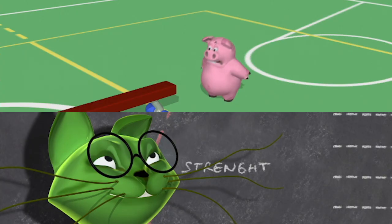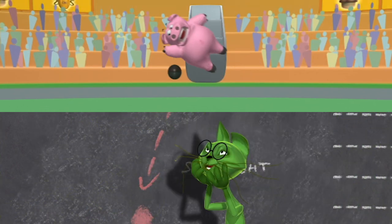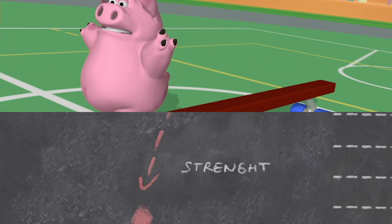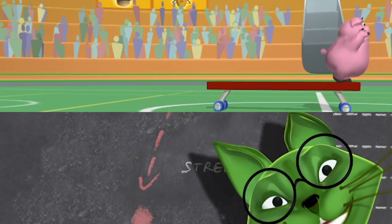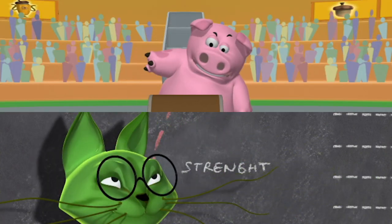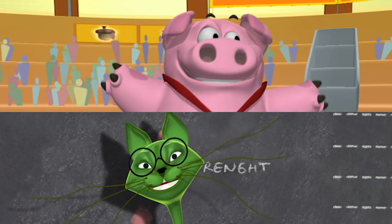Only by getting past the booby traps will the treasure be his. He's concentrating hard, he jumps up on the beam, he starts with a cartwheel, and dodges a cannonball. Look out! Here comes another one! The pig performs a perfect somersault, and he lands on the ground! The chest opens up, and out comes a beautiful gold medal for the first place winner!